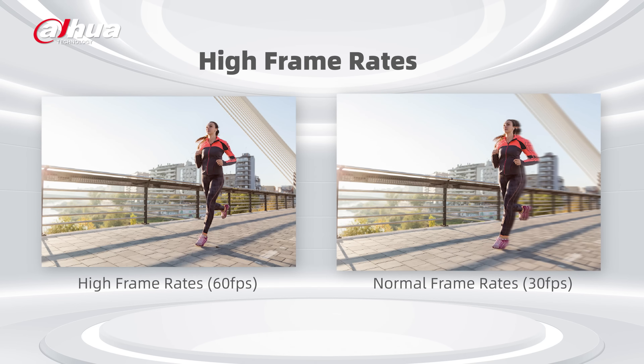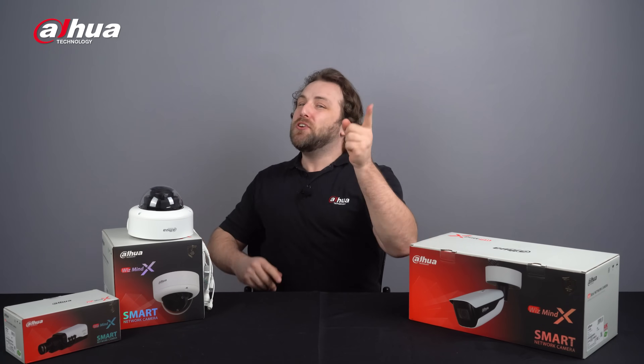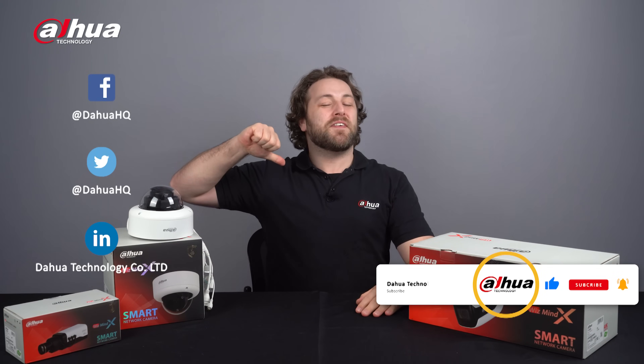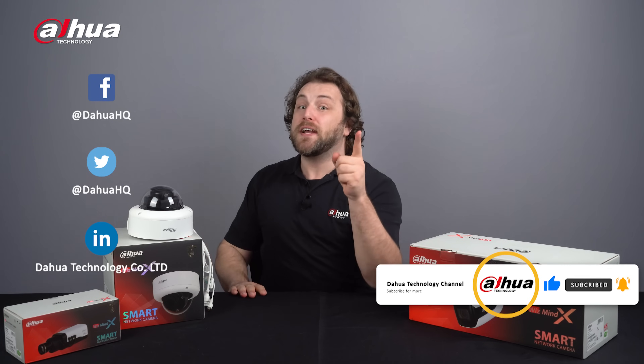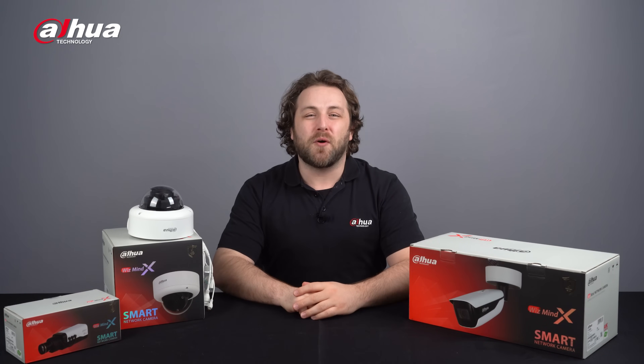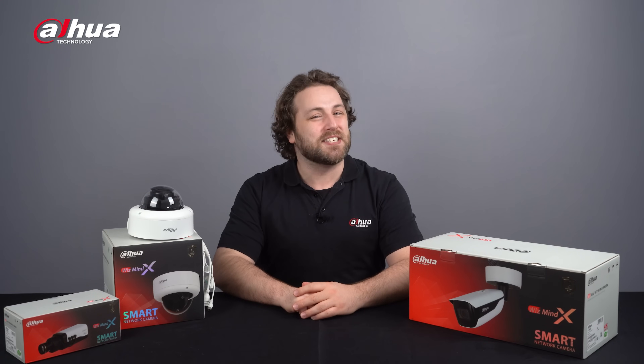Finally, the WizMind X Series offers powerful performance that will help you capture and encode videos at high frame rates. For more information about our products, you can visit the links below or contact your local Dahua retailer. As always, this has been your friendly Dahua assistant, Danny. Don't forget to subscribe and click the bell notification icon. Stay tuned for more informative videos right here at Dahua Technology, enabling a safer society and smarter living.